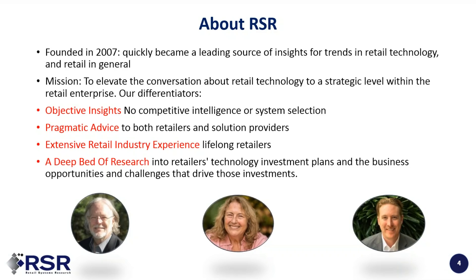Even though we have deep retail experience, we sometimes worry we might lose touch with what's actually going on in retail today. To solve for that and stay current, we produce a lot of benchmark research. We do it to understand retailers' tech investment plans and most importantly the business opportunities and challenges driving those investments, both for those who overperform and those who underperform.